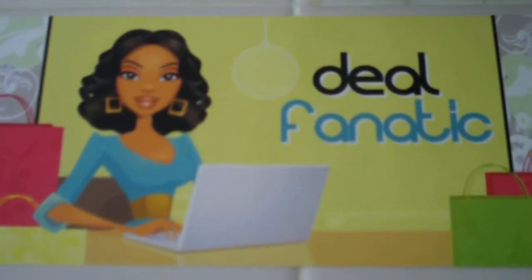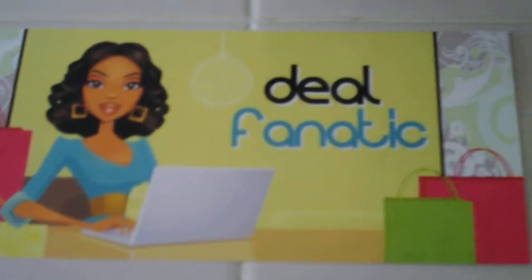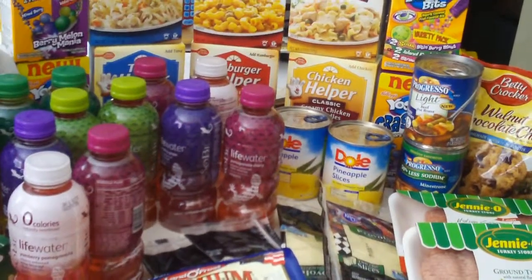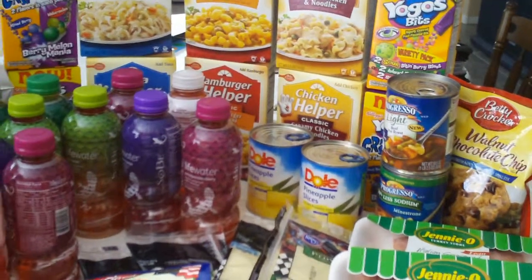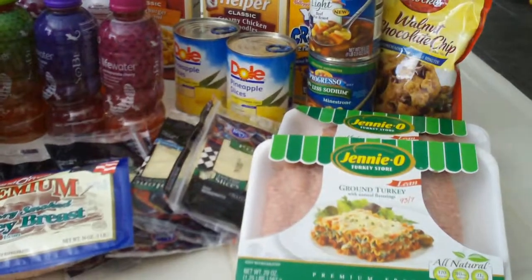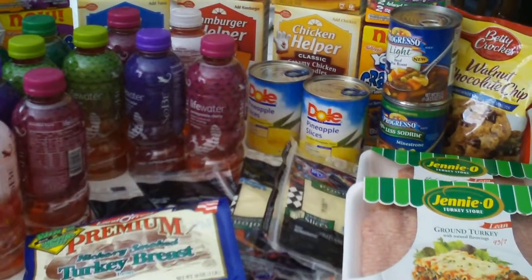Hi guys, it's Daisy at the Deal Fanatic and I wanted to show you today a quick video of my shopping that I did at the Smith's grocery store. I was given a $30 gift card compliments of General Mills and Pepsi Company to do some shopping and pick out some items from their mega savings event that starts today August 16th through September 2nd.